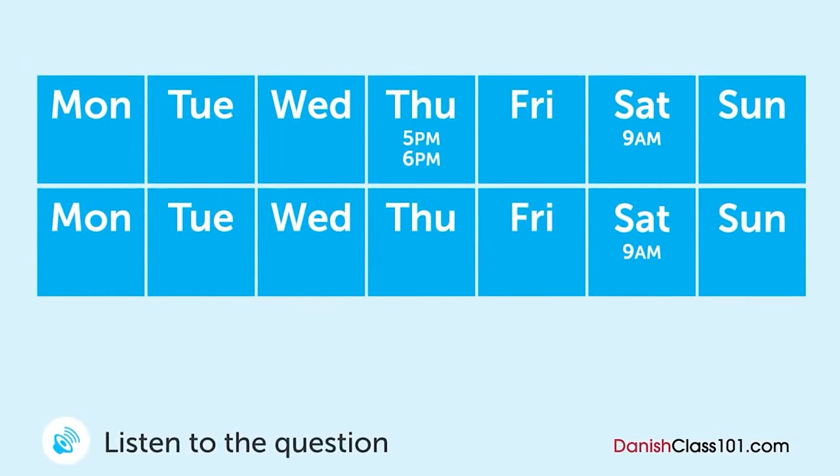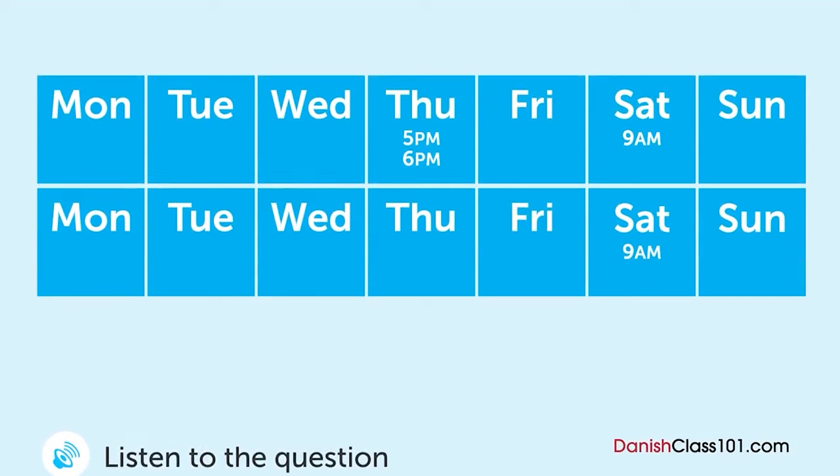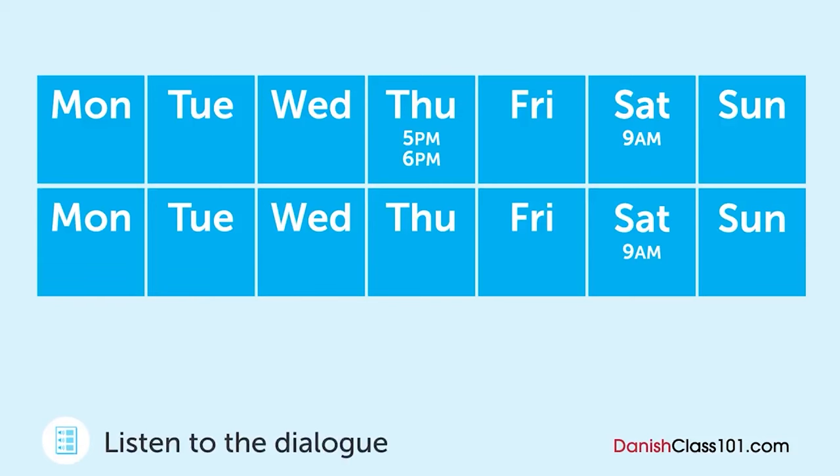En mand taler over telefonen med sin tandlæge. Hvornår skal han til tandlægen? Jeg er ked af det, men vil du være venlig og aflyse min tid i dag? Ja da. Vil du gerne ændre den til en anden dag? Ja. Hvad med nu på lørdag? Jeg foretrækker om morgenen. Denne lørdag er fuldt booket, men vi kan se dig til næste lørdag. Det er en smule for langt fra i dag. Hvad med en sen eftermiddag på torsdag? Vi har ledige tider kl. 17 og kl. 18. Så kl. 18 tak. Okay. Ingen problem.